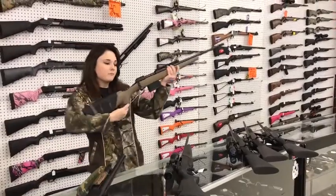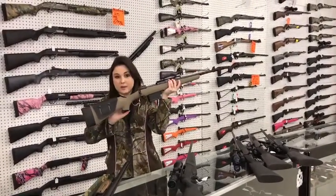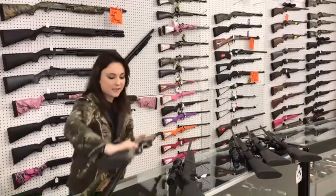Next, I've got a Savage Model 11 in .308. It does come with its box and it's $540 plus tax.